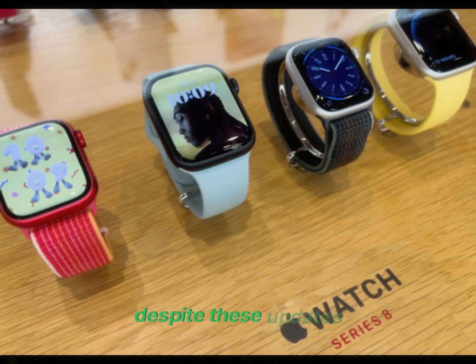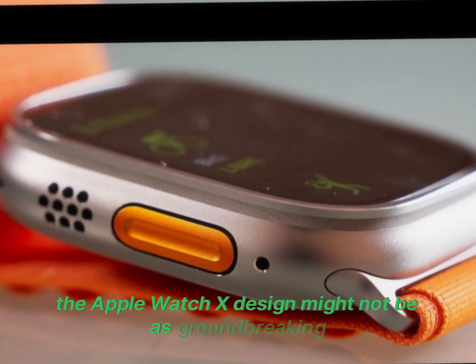Despite these updates, the Apple Watch X design might not be as groundbreaking as many hoped.